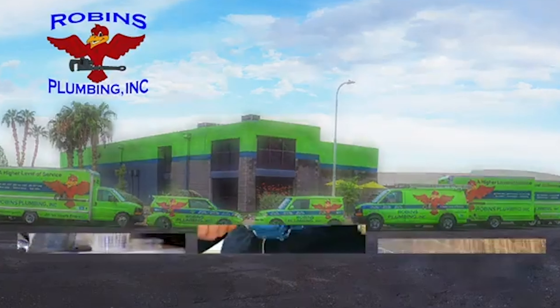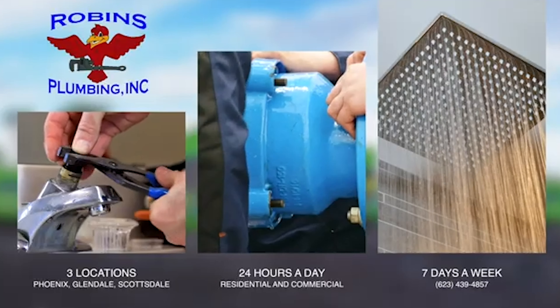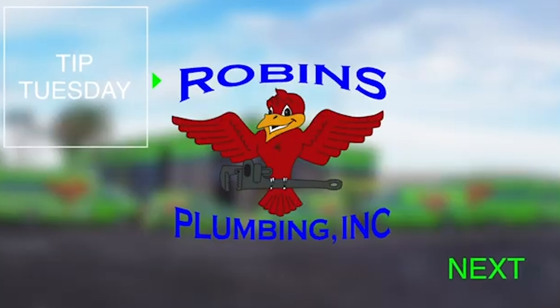Hi, my name is Stephanie with Robbins Plumbing, and today's tip is about having smelly hot water. One of the things that I hear most when a client calls is, 'I have smelly hot water, I've been on Google, and I think I need to re-pipe my house.'